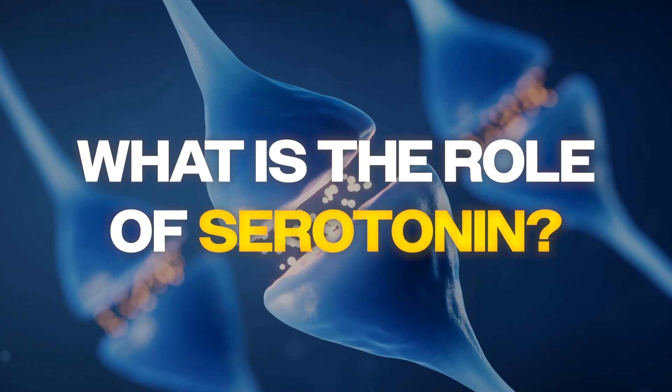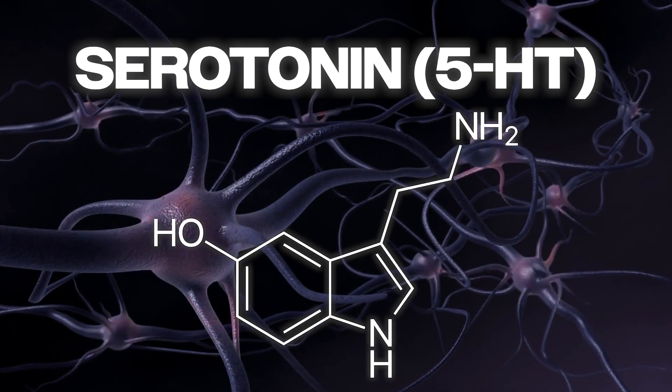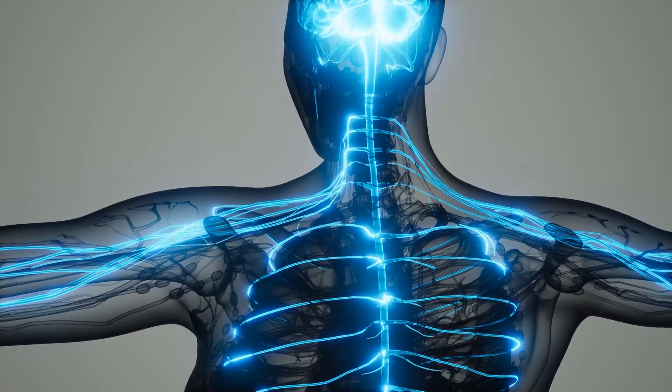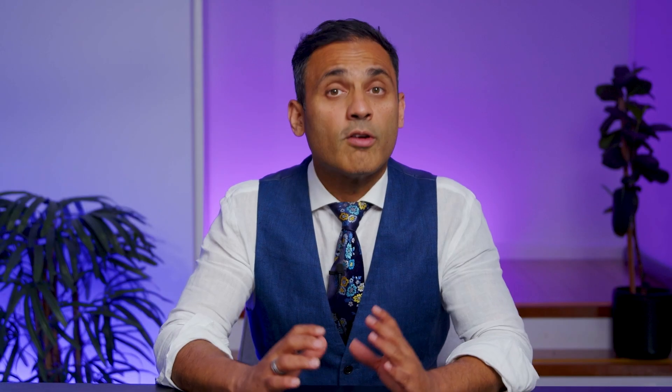So firstly, what is the role of serotonin? Serotonin 5-HT is a key neurotransmitter involved in mood, cognition, sleep, and appetite regulation. Serotonin is also found in platelets. In the central nervous system, serotonin modulates synaptic plasticity, learning, and stimulus-reward contingencies. It plays an important role in how we respond to rewards and aversion, and it also modulates impulsivity and aggression. There are 14 serotonin receptor subtypes, but today we'll focus on the most relevant ones for SSRIs.